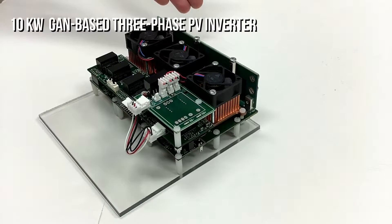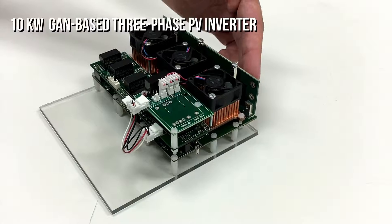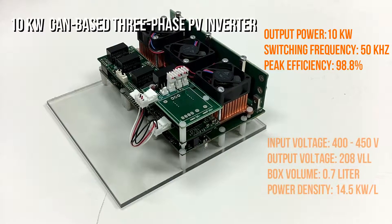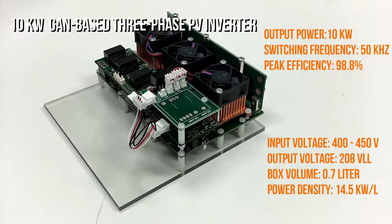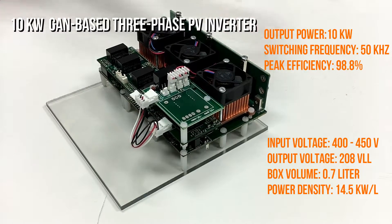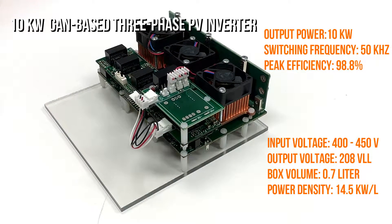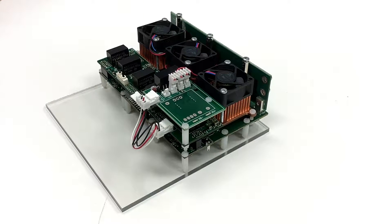Shown here is a gallium nitride-based high power density three-phase inverter. You can see each of the three phases here with a fan as well as a copper heat sink. It is capable of DC to AC inversion up to 10 kilowatts of output power and switches at 50 kilohertz while maintaining a 98.8 percent peak efficiency. The input voltage can be up to 400 volts DC, and the output voltage on the AC is 208 volts RMS. The high switching frequency and the multi-tier architecture together shrink the inverter volume to only 0.7 liters.